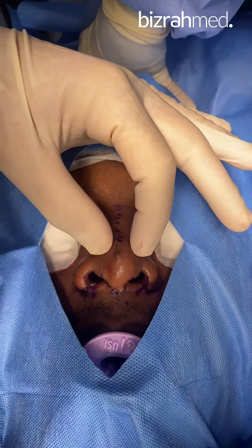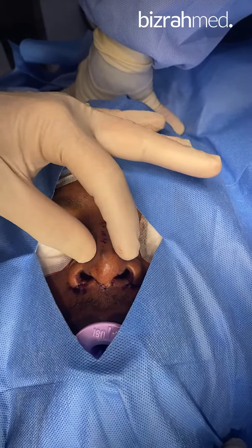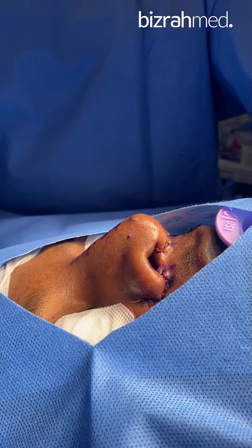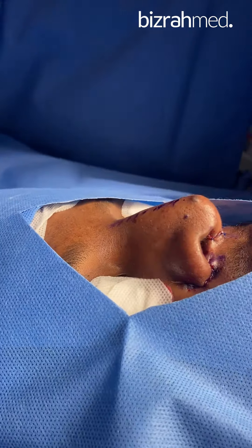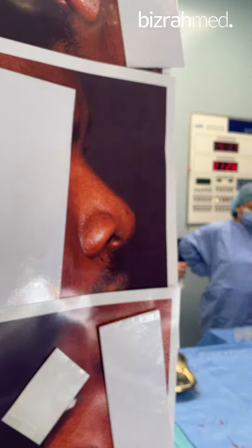With many definitions, refinement, and contouring of the tip and the dorsum, achieved by using a rib graft in this area. Look back to the side view and you see the great improvement between after and before — from a typical African nose to a normal looking nose now.